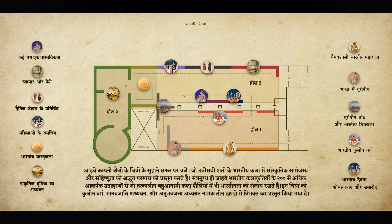Showcasing more than 200 paintings, the exhibition is divided into 11 sections and grouped under three broad themes.